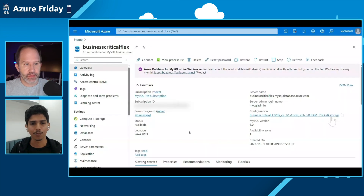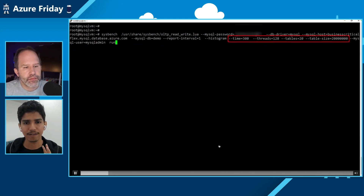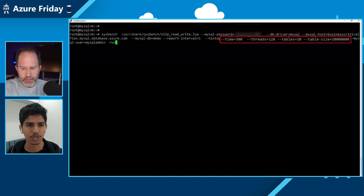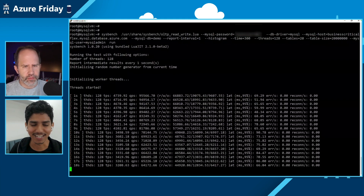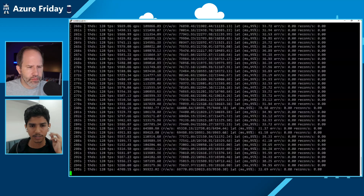We'll talk about Accelerated Logs in this demo. Accelerated Logs is the Business Critical feature for gaining higher performance. This is a recorded demo because it has a lot of pieces to fit together, including a SysBench test. You can see I have a Business Critical server with a 32 vCore which has 256 GB of RAM. We're doing a SysBench test with 128 threads running in parallel on 20 tables with 20 million rows for 300 seconds. I've fast-forwarded it so you don't wait.